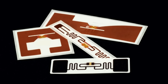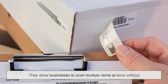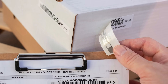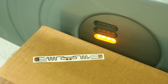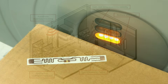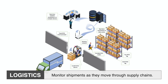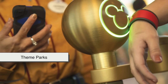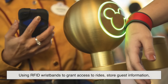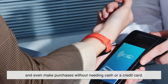One of RFID's biggest advantages is automation. Because RFID systems don't require a direct line of sight, they allow businesses to scan multiple items at once without stopping to check each one individually. Imagine a warehouse where workers don't need to manually count inventory — RFID can instantly track stock levels and update records in real time. Retailers use it to reduce theft by tracking products throughout a store, and logistics companies rely on it to monitor shipments as they move through supply chains. Even theme parks have jumped on board, using RFID wristbands to grant access to rides, store guest information, and even make purchases without needing cash or a credit card.